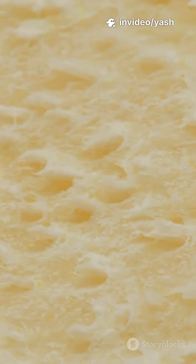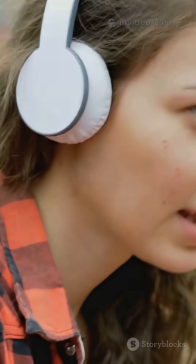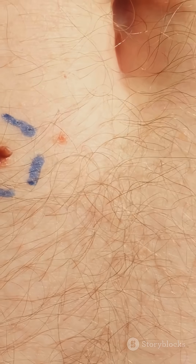Ever felt that sudden prickle, those tiny bumps crawling on your skin, especially when you're freezing, startled, or even just vibing to an epic song? What are these things, and why on earth do we get them?